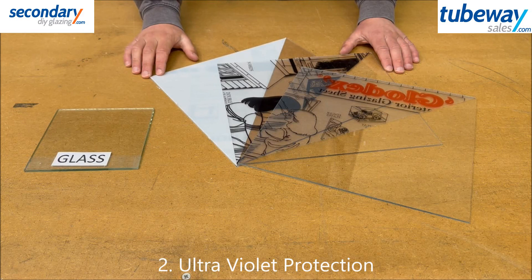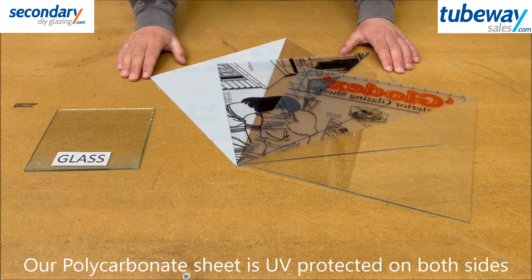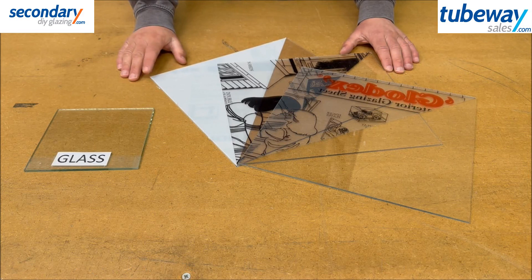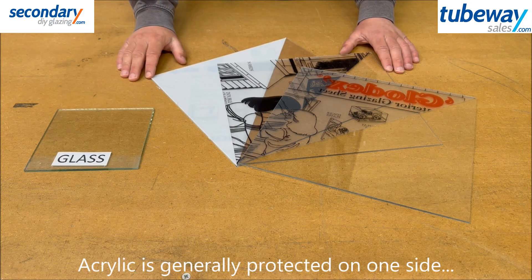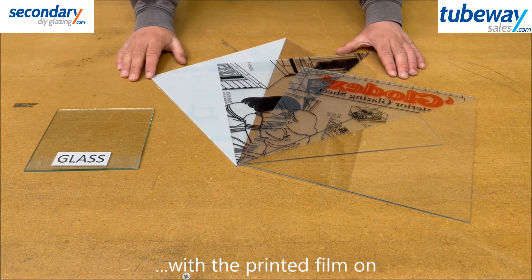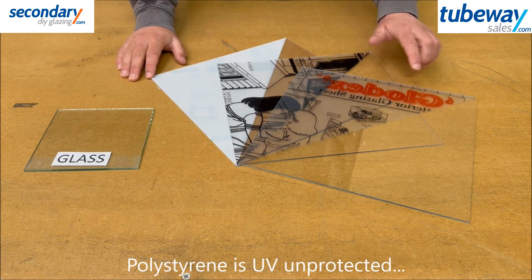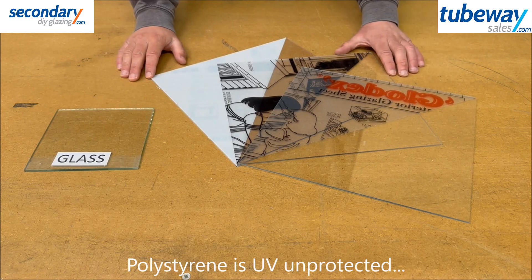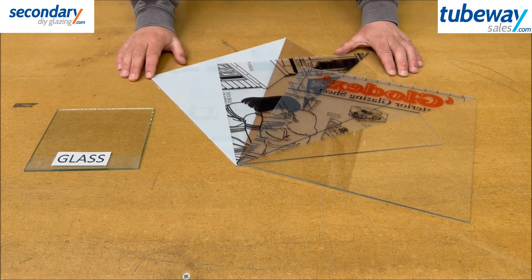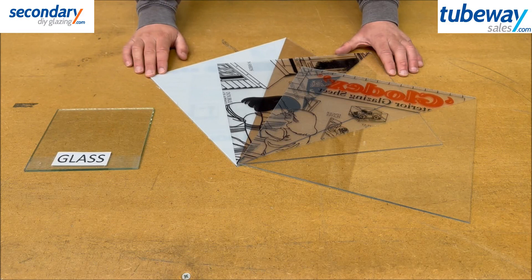Ultraviolet or UV protection: our polycarbonate sheet is 2UV, meaning both sides are UV protected, preventing discolouration of the sheet. Our acrylic is 1UV, which is the side with the printed film on it — once this is removed you will not be able to tell which way round it is. Polystyrene is generally UV unprotected and should be used for greenhouses or indoor use only. Glass is not generally UV protected either, although it breaks down some UV rays because of its chemical construction.